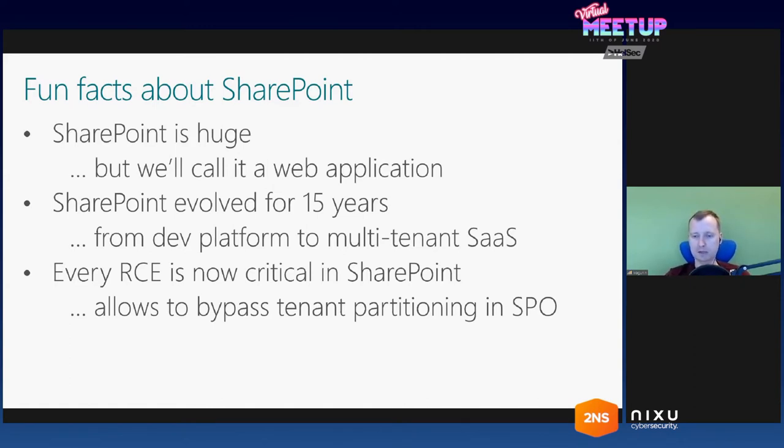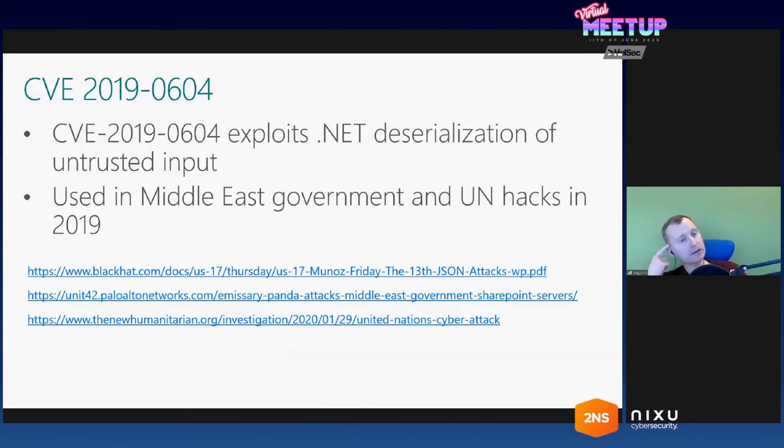The attack scenario would be: you register a tenant in SharePoint Online, do whatever misconfiguration on your tenant, launch remote code execution against your tenant, and get data from other tenants. So every RCE in SharePoint is now attributed as critical by Microsoft Secure Response Center. Those three facts are almost all we should know about SharePoint before starting. This story started for me with CVE-2019-0604, which was discovered by another researcher and published in early 2019.